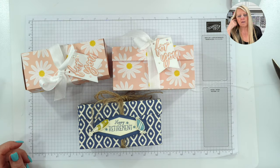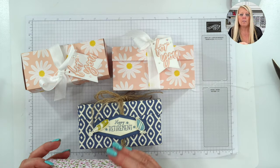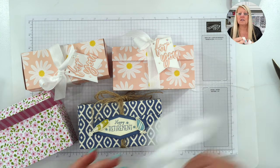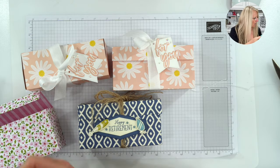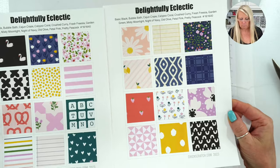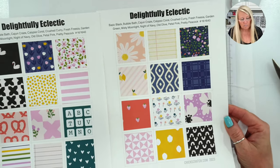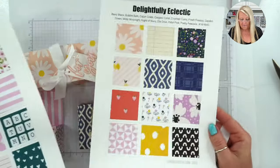The Fresh Freesia paper is from the same pack of paper. It's called Delightfully Eclectic - it's a fabulous pack of paper, a very strange pack, but if you look at each sheet individually it's really fabulous.